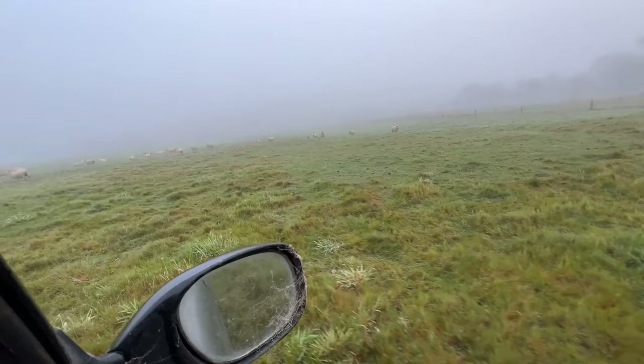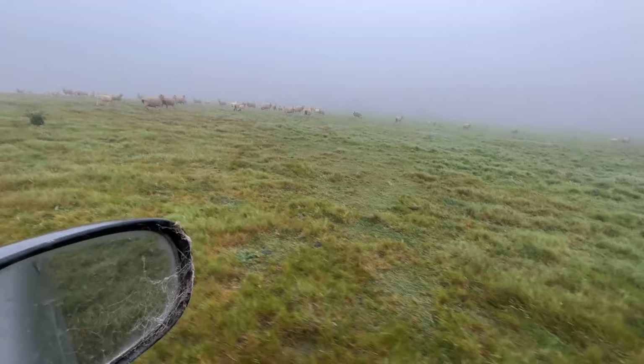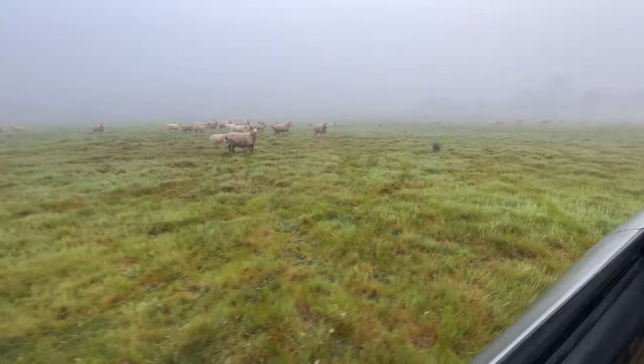We're out in one of the crossbred paddocks. These are fat lambs here. That one looks a bit hollow. That one looks good. They do seem to be hungry so we'll need to probably add them to the feeding list.